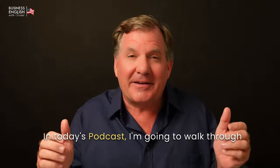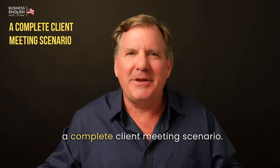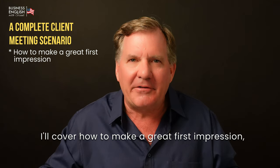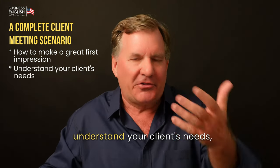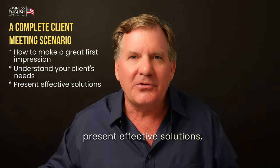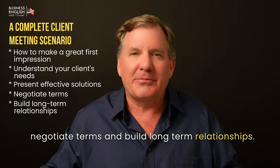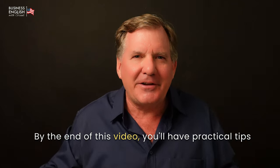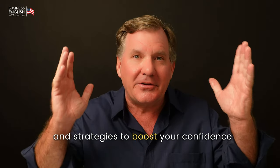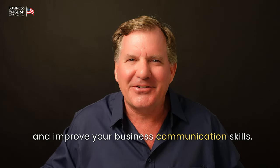In today's podcast, I'm going to walk through a complete client meeting scenario. I'll cover how to make a great first impression, understand your client's needs, present effective solutions, negotiate terms, and build long-term relationships. By the end of this video, you'll have practical tips and strategies to boost your confidence and improve your business communication skills.